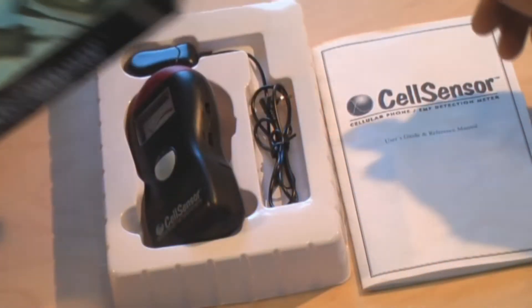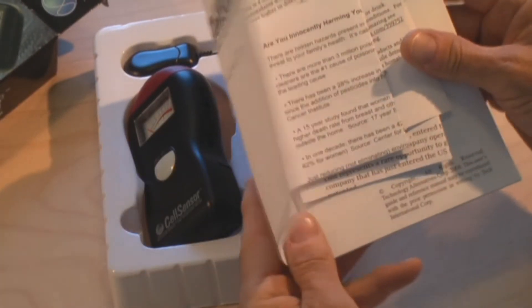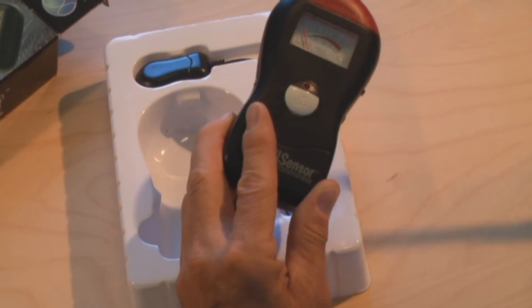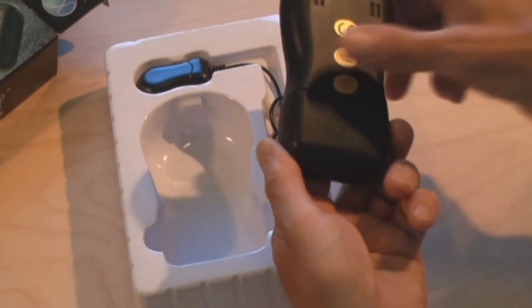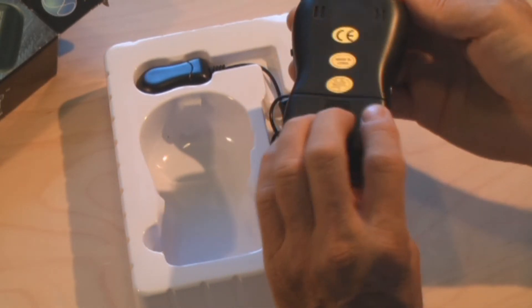This is the Cell Sensor. This little device was obtained from a big box retail chain for about $30. The user's manual contains pretty detailed instructions, and the display has two ranges of detection. They claim it is calibrated for plus or minus 3 dB accuracy, but there is no calibration data to support this. There is no user case or belt clip, and it's powered by a 9-volt battery.